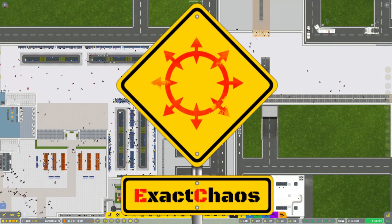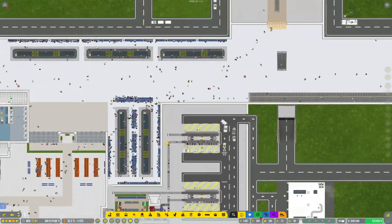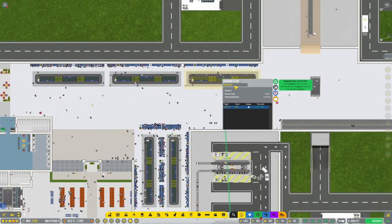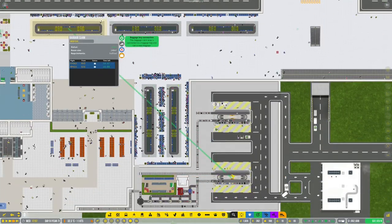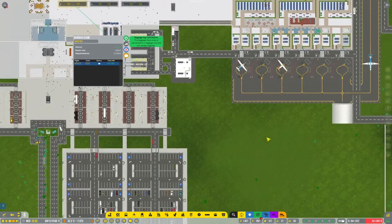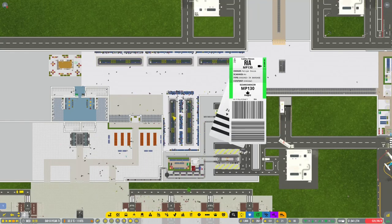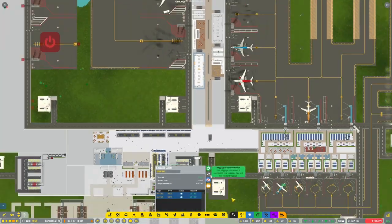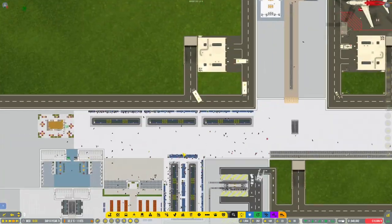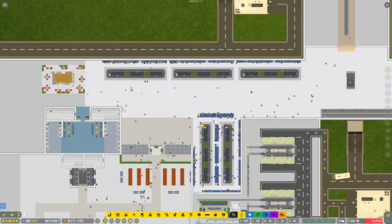Hi guys, I'm Exactcast and welcome back to another episode of Airport CEO. I've gone and tweaked our baggage claim - now we've got three baggage claims over here reporting to this one. The reason I put the third one there is because I might still do a few extra small stands. These two are in fact reporting to this baggage claim up here, so I think I'm quite comfortable with that. We should have areas for everybody now.